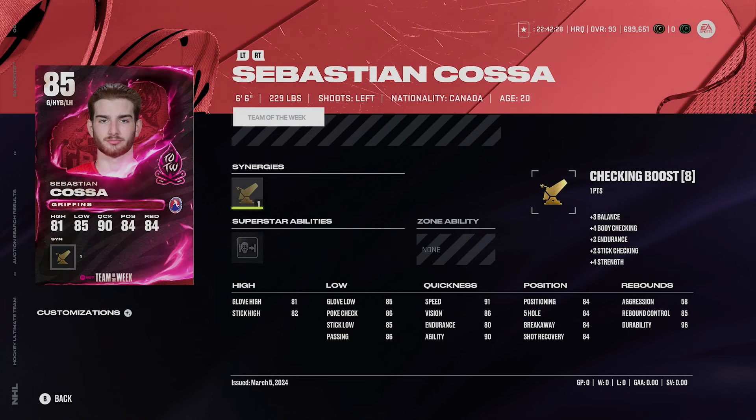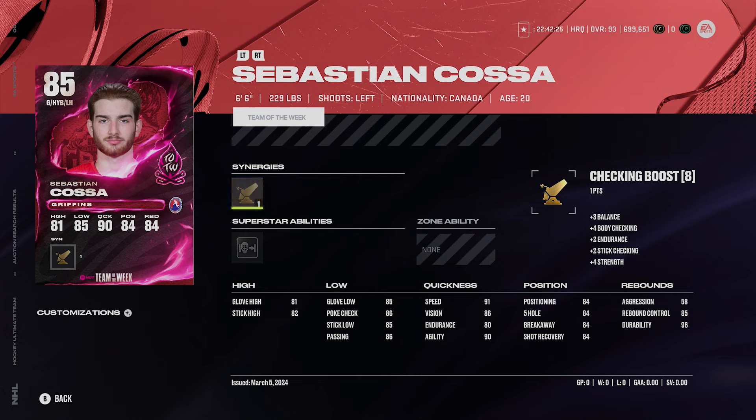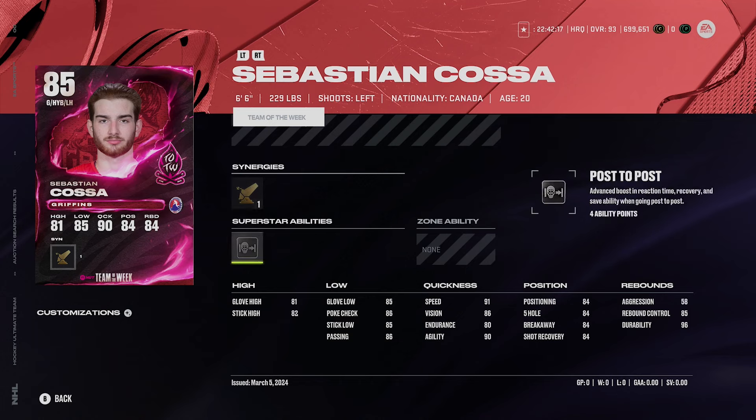Sebastian Cossa just came out recently — he's on the current Team of the Week — and he's six foot six, 229 pounds with silver Post-to-Post. My friend Thrash Hockey on YouTube really likes this card. He plays well in game, and has done so going back to NHL 22 and 23. He's massive in the net, 85 overall, and won't cost many coins, so it's low risk.